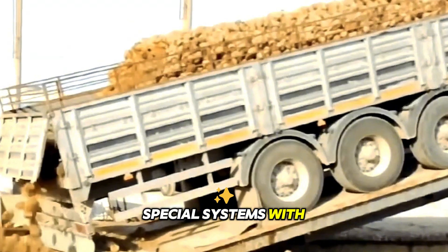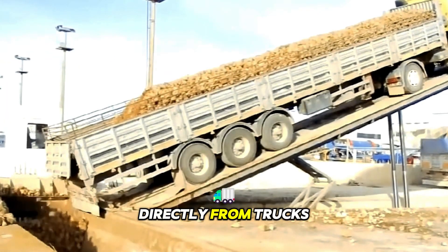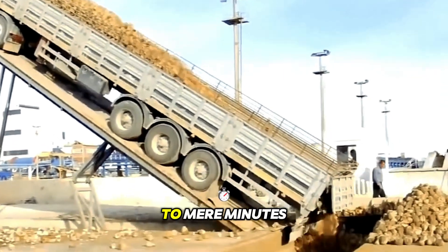Special systems with hydraulic manipulators lift cargo directly from trucks to the desired location. Optimized kinematics reduce unloading times to mere minutes.